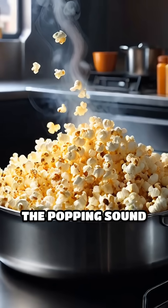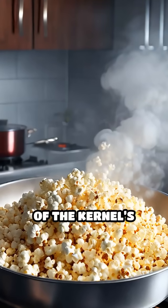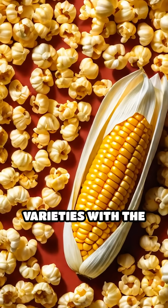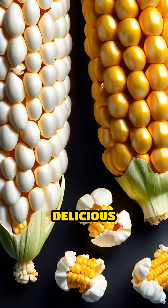The popping sound is the result of the sudden release of steam and the explosion of the kernel shell. Not all corn can pop — only specific varieties with the right moisture content and hull strength can achieve this delicious transformation.